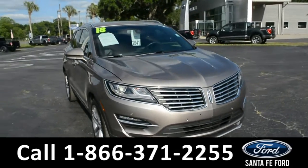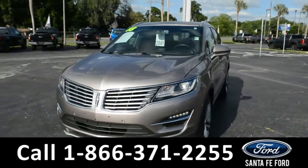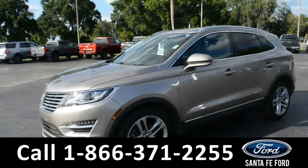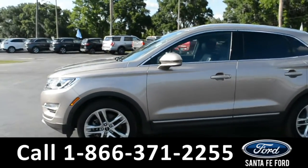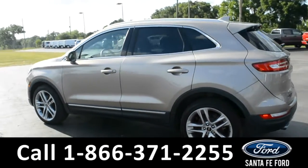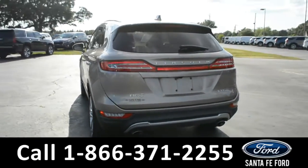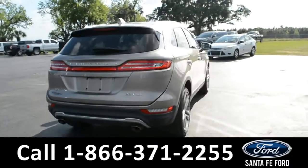Here we have a 2018 Lincoln MKC. This vehicle has alloy wheels, remote keyless entry, a keypad door lock, solar tinted windows, and a spoiler. For more information about this vehicle, you can visit us online at SantaFeFord.com to view the Carfax.